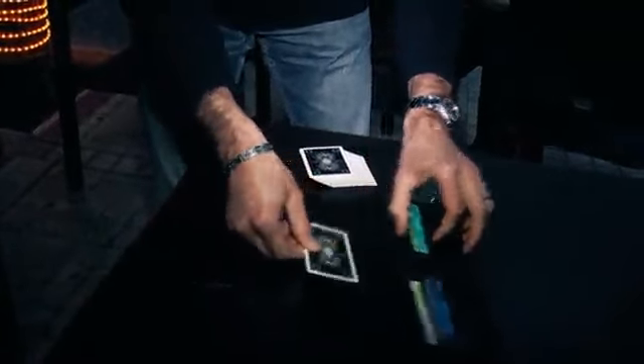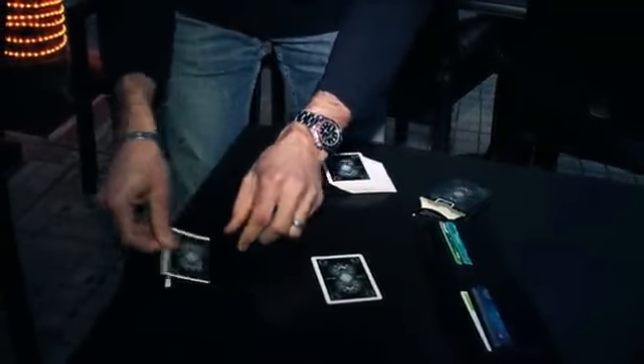For example, two versions of the No Palmy Card-to-Wallet. A lot of different mentalism effects. You can change and switch out cards and business cards.